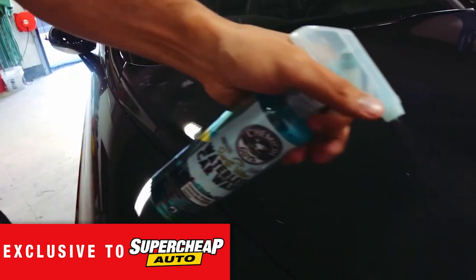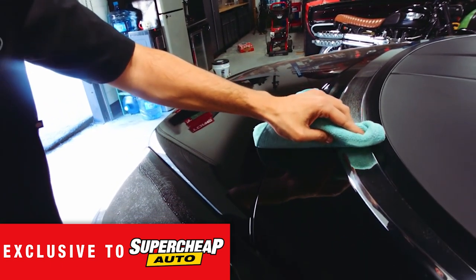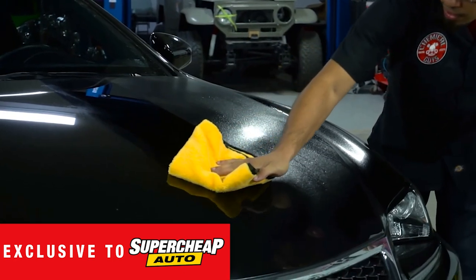Take your wax or sealant coat to the next level with the range of quick detailers to restore a deep wet shine on any color paint and clean your car even in direct sunlight.